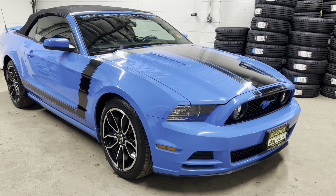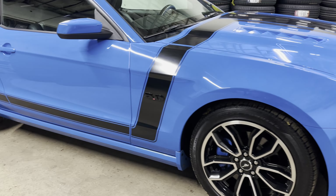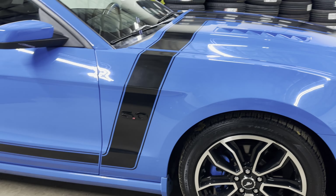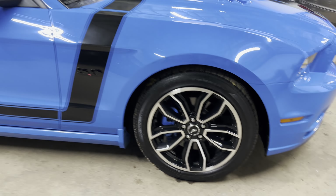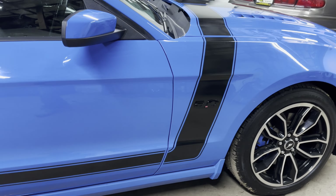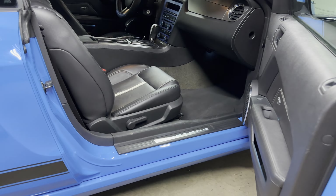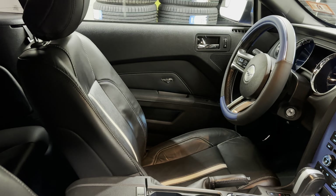GT 5.0 Grabber Blue. I believe it's a charcoal interior. Wait until I show you everything — this thing is gorgeous, it is fun and it is fast. Blue caliper covers, I mean it has everything. You have the racing stripes, decal. This thing is gorgeous.